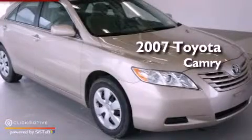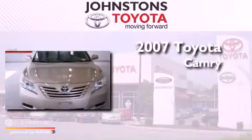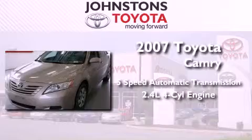This is a certified pre-owned 2007 Toyota Camry. This vehicle has seating for five adults and an inline four-cylinder engine.